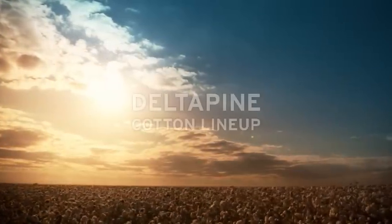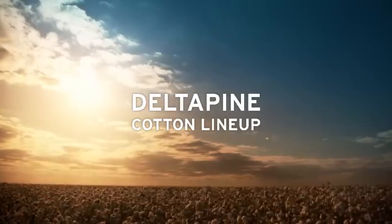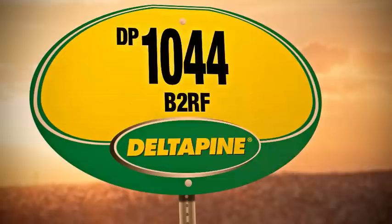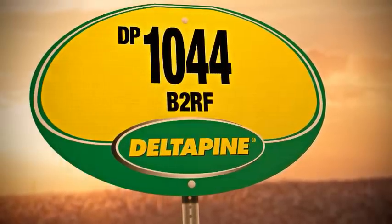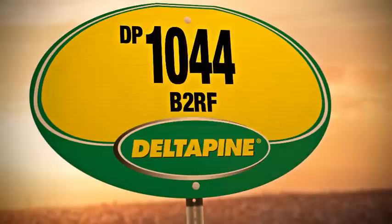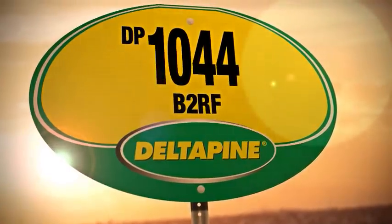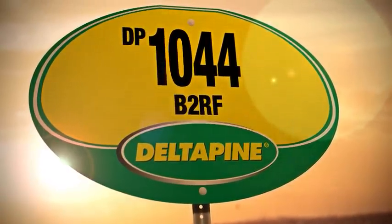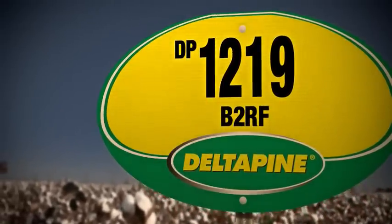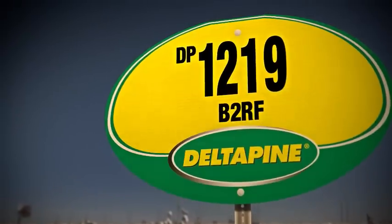Today, our Delta Pine cotton lineup offers several varieties that can deliver performance in varying levels of water based on multiple years of testing in West Texas. Like DP 1044 B2RF, which was the most widely planted variety in Texas in 2012 based on the USDA AMS Varieties Planted report, providing excellent yield potential in tough limited water situations. And DP 1219 B2RF has also shown similar strong yield with improved fiber quality potential under limited water conditions.